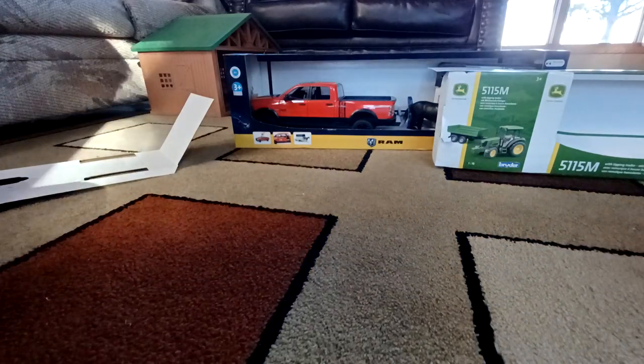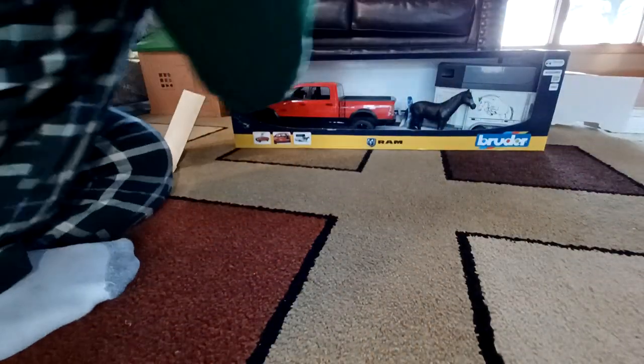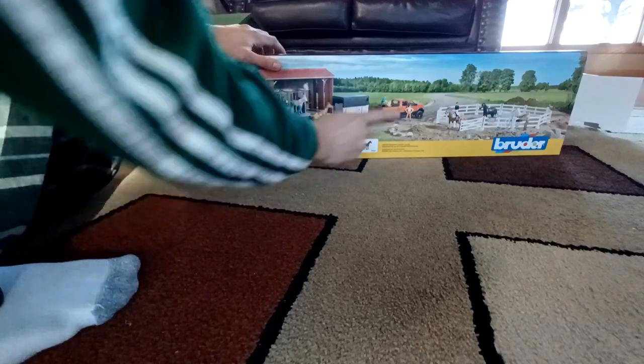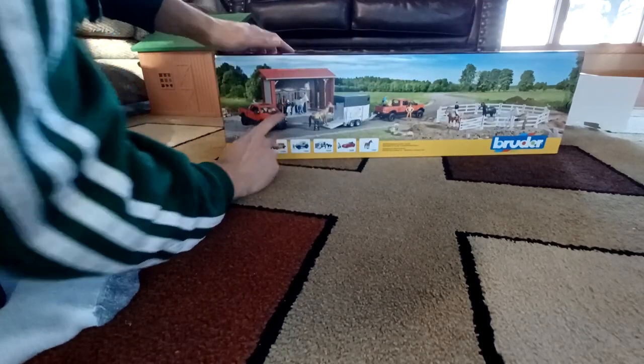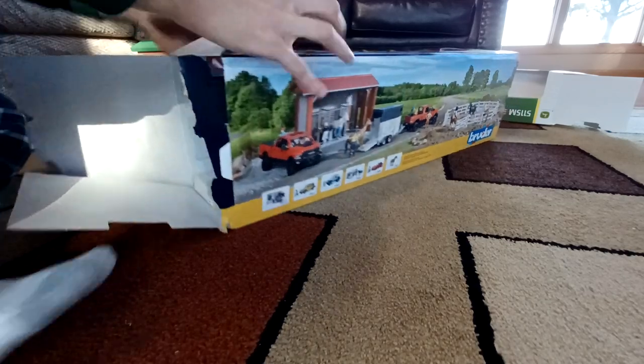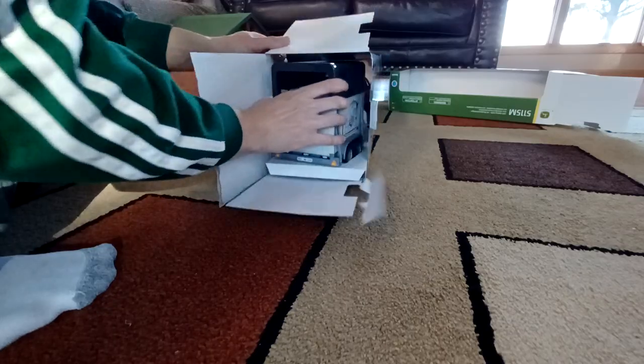All right, that's the tractor. There was just a little pamphlet inside — nothing else. The first trailer is my favorite one. I have this truck now; I just need fence. This barn is discontinued so we'll get a taste of that one. This horse truck is from 2005 — even older.